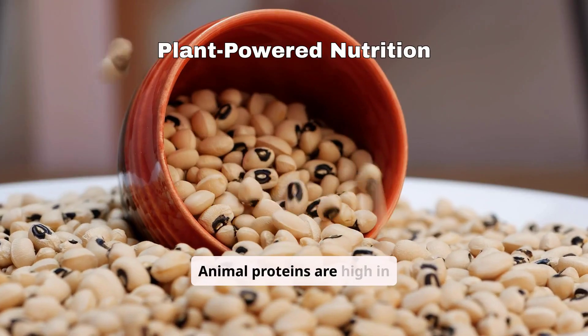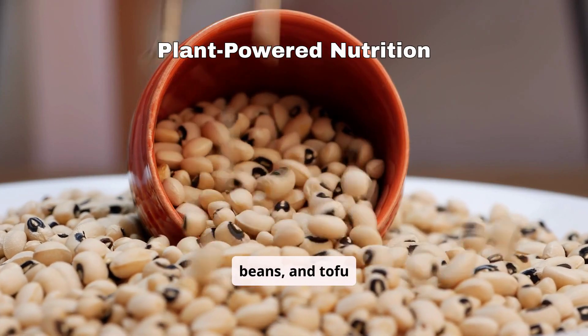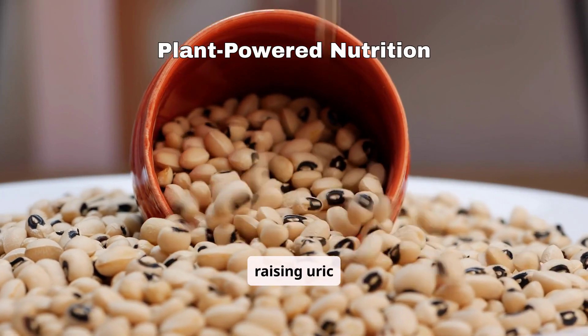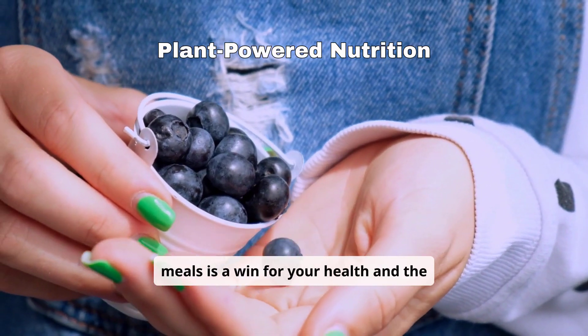Animal proteins are high in purines, but plant-based sources like lentils, beans, and tofu offer the nutrients you need without raising uric acid. Adding them to your meals is a win for your health and the planet.